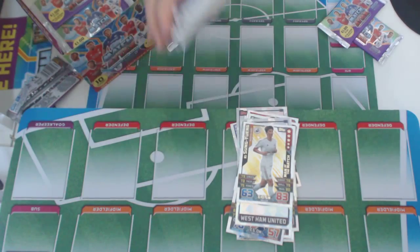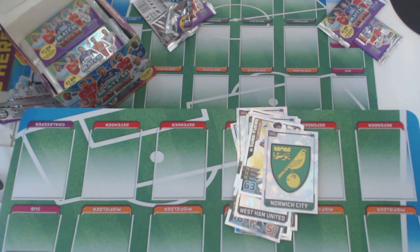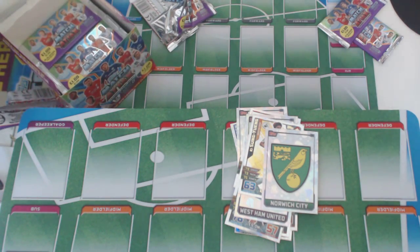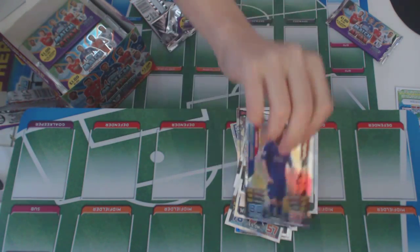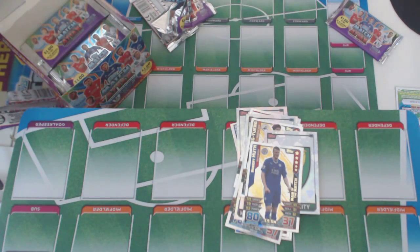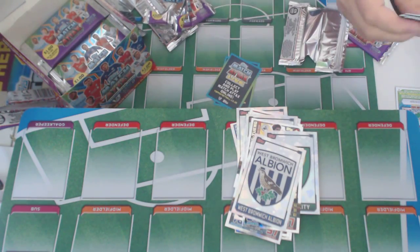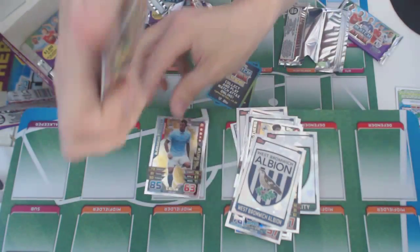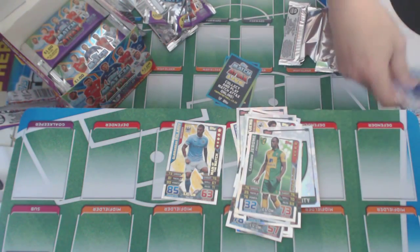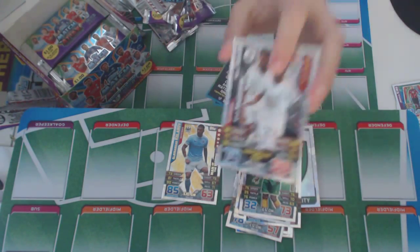Next packet: we've got the Norwich City badge. The base cards we put to one side. From the insert we've got the Man of the Match of Leicester. And the duo — Neil Taylor and Carl Norton of Swansea.